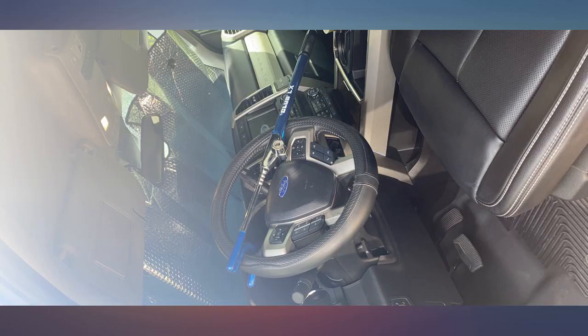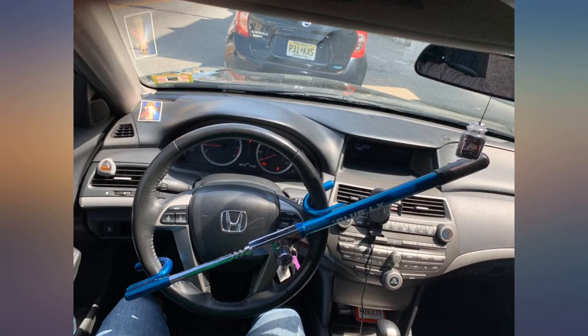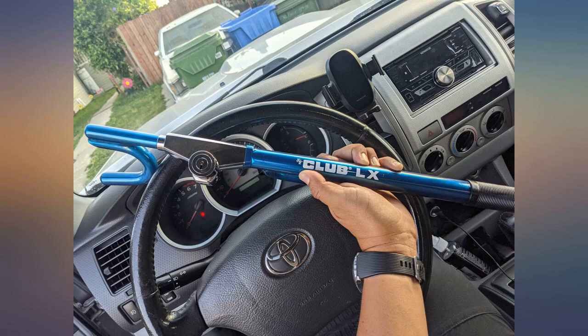If I could get the catalytic converter safe, I think I would sleep better. This club is easy to use, easy to unlock, even when I lock it with the lock facing the dash. I just stow it under the front passenger seat when not in use. I understand that nothing is totally safe, but this might prevent most thieves from considering my vehicle.